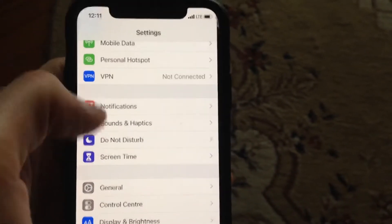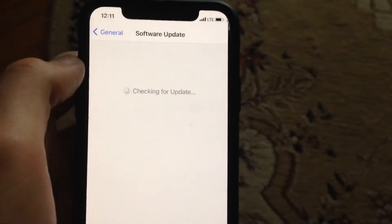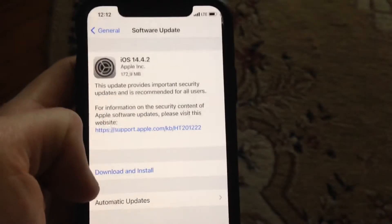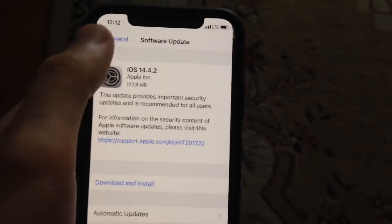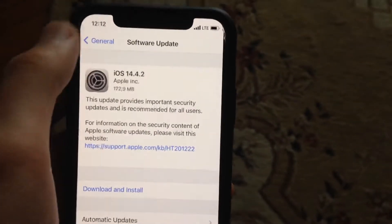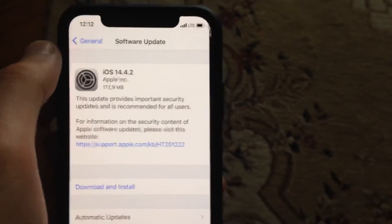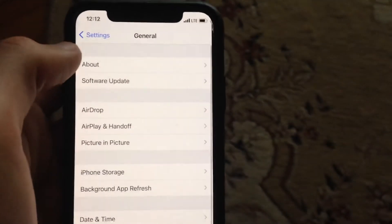If restarting doesn't help, you need to try to update your phone. Go to General, open Software Update, and wait until it checks for updates. If you see available updates, tap on Download and Install and wait until it successfully downloads and installs the latest updates for your iPhone. This is another way you can fix it.